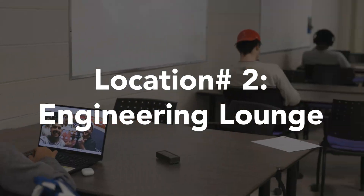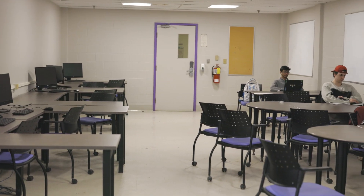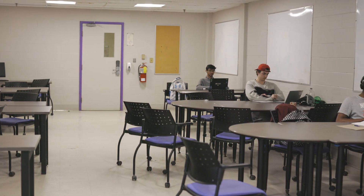Off to location number two. The lounge is pretty much just a bigger office. There's more seating, and there's also computers that you can use if you happen to not have a laptop or just forgot your laptop at home and need something to do. It's just a really good space.